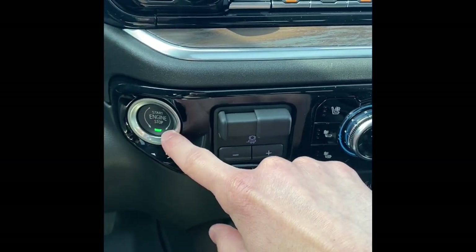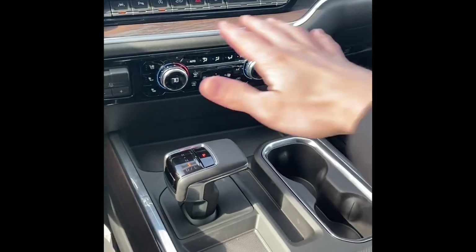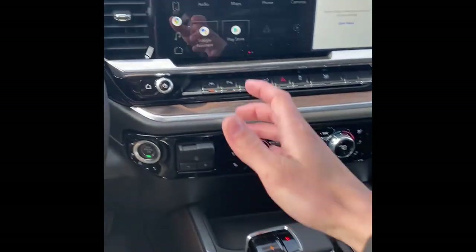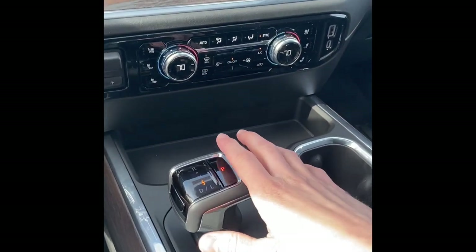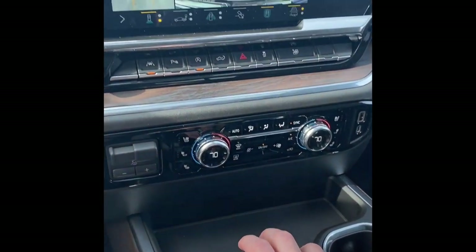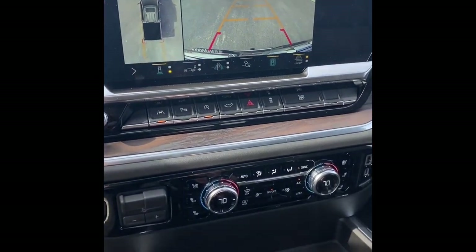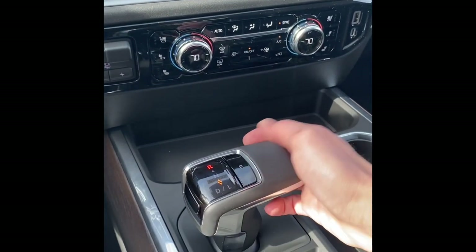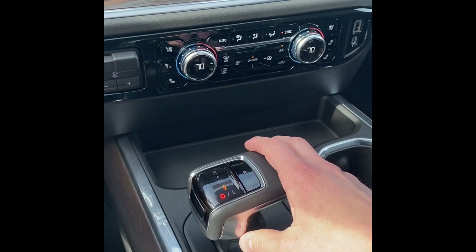There's a trailer brake controller integrated here on the dash, along with your auto stop-start button. The new redesigned console features the biggest change — they got rid of the old column shifter. You now have an electronic shifter: simply squeeze the button and push it forward for reverse. You can see the HD camera up here. Park is a click of a button on top, and drive is squeeze and pull down.